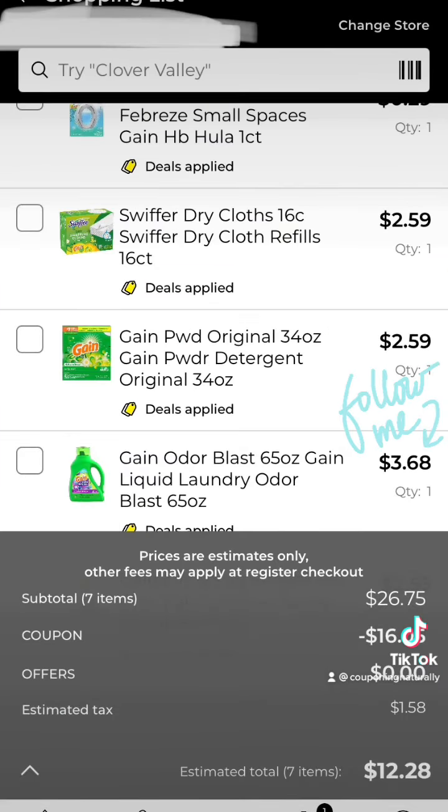Pre-taxes, you'll be left to pay $10.50, but when you take that extra $5 off coupon that can only be done Saturday, August 13th, you'll be left to pay just $5.